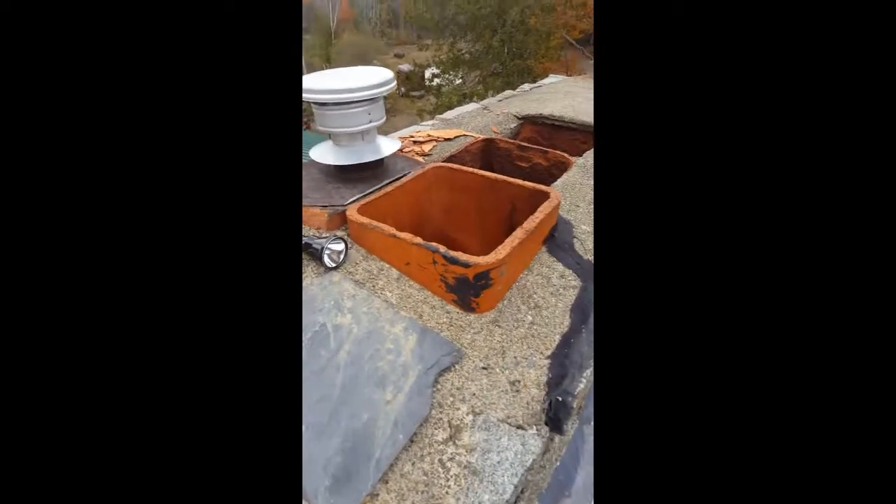Well everybody, it's Randy Kenaar with Maine Wildlife Management. As part of our log cabin series, we're actually up on the roof of this house taking a look at these chimney flues.